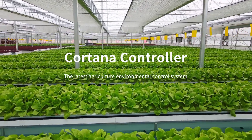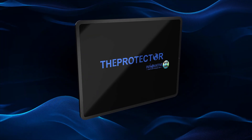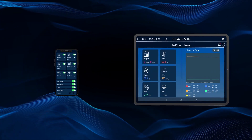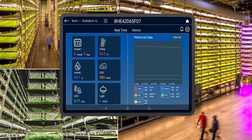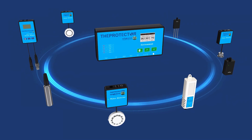The Protector Cortana Growing Controller. Cortana is an intelligent environment control system that applies to environmental control and irrigation control. The Cortana system is a masterpiece of technological innovation, boasting highly sophisticated sensors and multifaceted control modules to provide unparalleled control and precision.